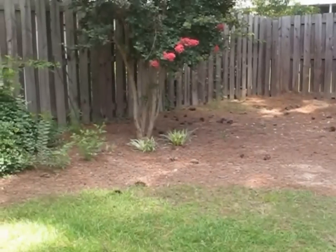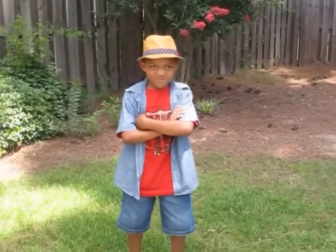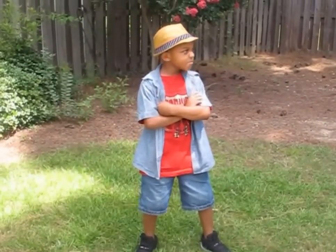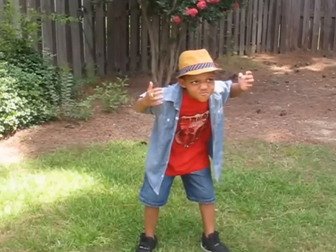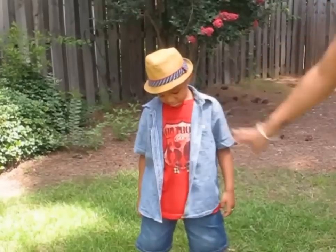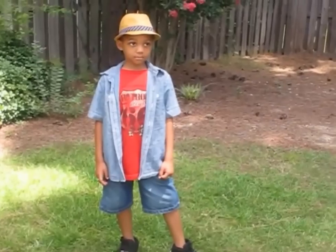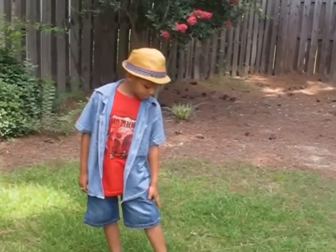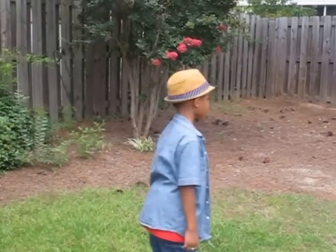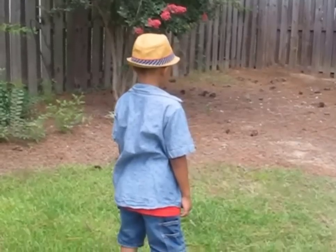And for another little snazzy guy right here — he has on a basic t-shirt but we did the reverse. We have the Oxford left open, very relaxed, with a basic pair of denim shorts and a pair of Jordan tennis shoes. This little hat came from Children's Place — very inexpensive, and that's one of his favorite accessories.